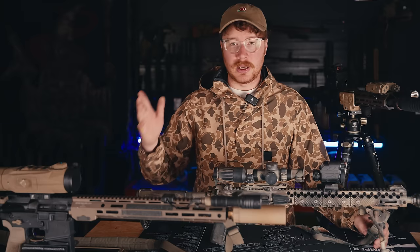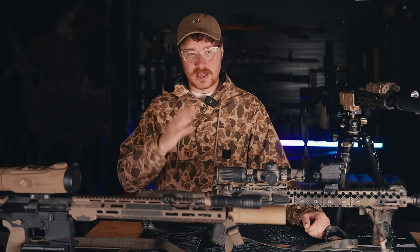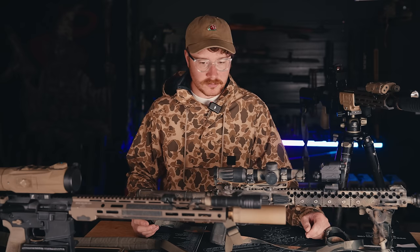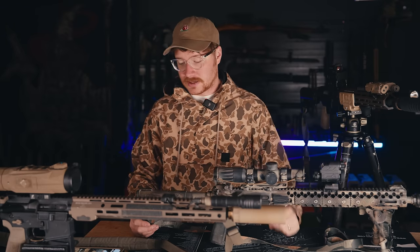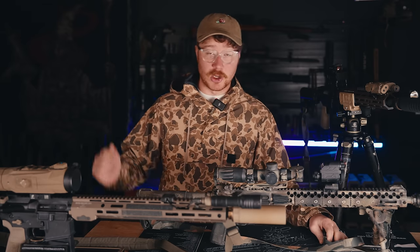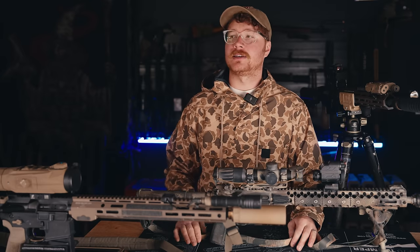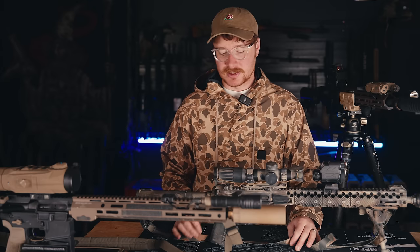Thank you so much for watching and tuning in this far — if you watched the whole video, God bless your soul. There was a lot of information and this was a behemoth of a project. I really wanted to get real use case on all of these before giving you guys opinions. Please subscribe — it helps me out a ton — and we stream on Fridays at 7PM Mountain Time, which is 6PM PST. Check out Twitch. Love you guys.